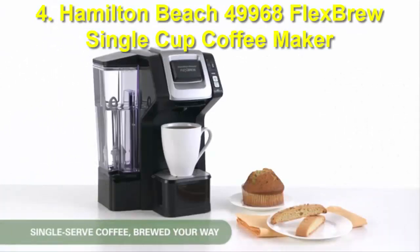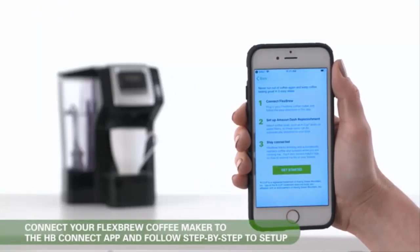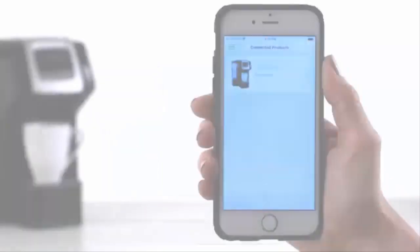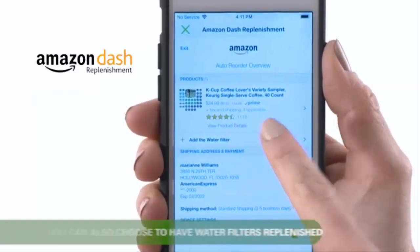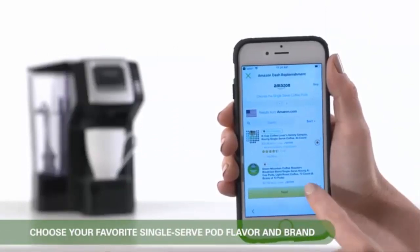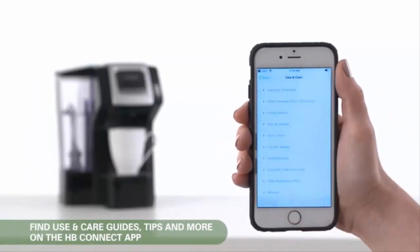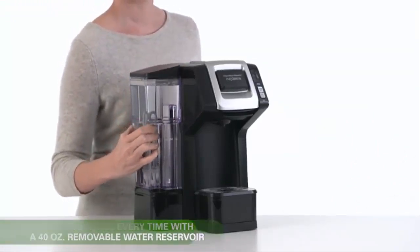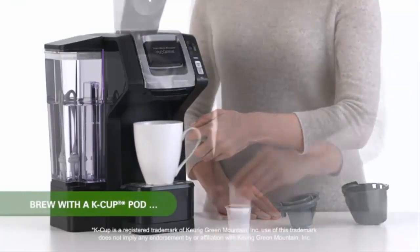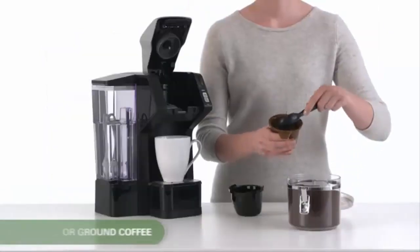Number 4: Hamilton Beach 49968 Flex Brew Single Cup Coffee Maker. Hamilton has a wide range of options available to choose from. For those of you who are looking for a coffee maker for personal use, this option will be the best choice. Unlike other coffee maker options on this list, the Hamilton Beach 49968 Flex Brew serves only a single cup of coffee at once. You can choose from 8, 10, or 14 ounce brew sizes and have your desired cup of coffee within just 3 minutes. You can use both ground coffee or coffee beans, and it will always serve you with a strong, great-tasting cup of coffee.